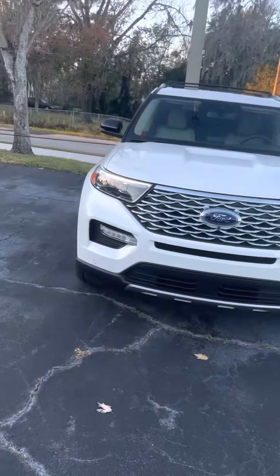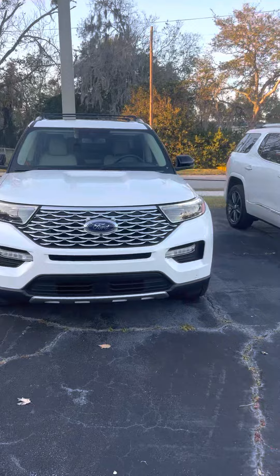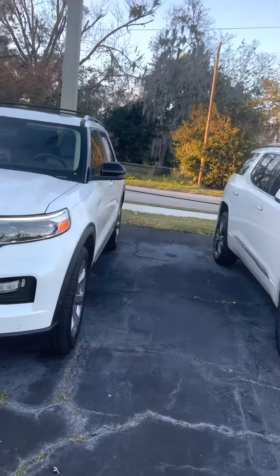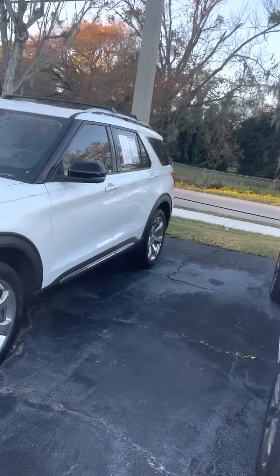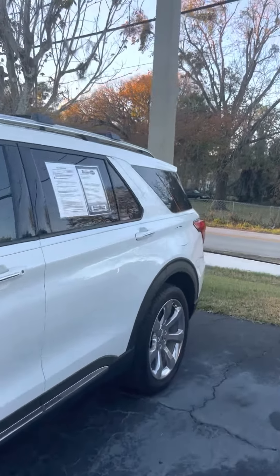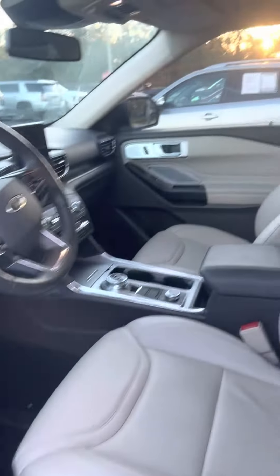Hello folks, this is Greg at Ricciato's. You just called in on the 2020 Ford Explorer. Right on the side right here, it's in excellent shape. Low miles, very clean — only 17,000 miles. It has a nice big screen with a panorama sunroof. It is the Platinum.